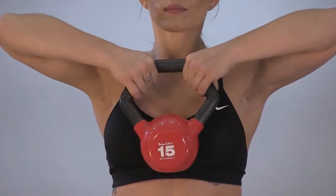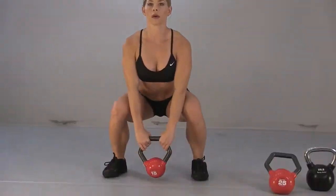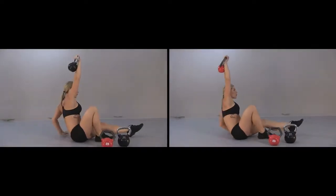The shape of the handle allows users to do more exercises than a standard kettlebell, such as upright rows, bicep curls, tricep extensions, as well as certain core exercises.